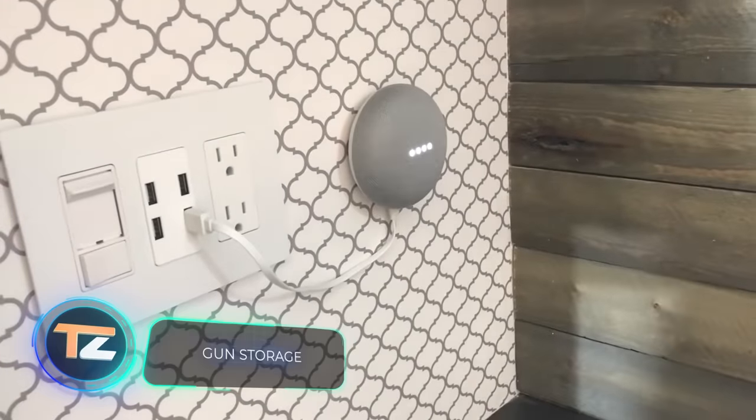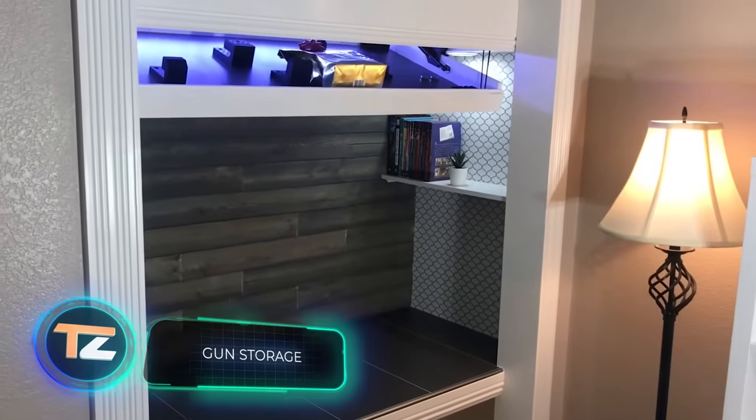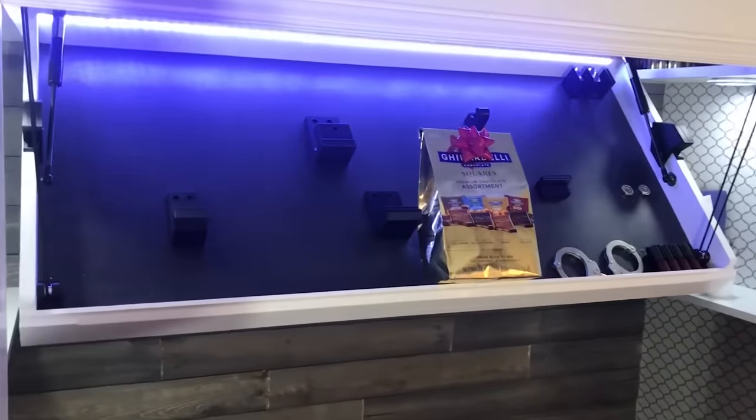Here's also an interesting idea: a hidden voice-activated weapons vault. The only downside is speed, so it's not a good idea to store something here if you need a quick response.